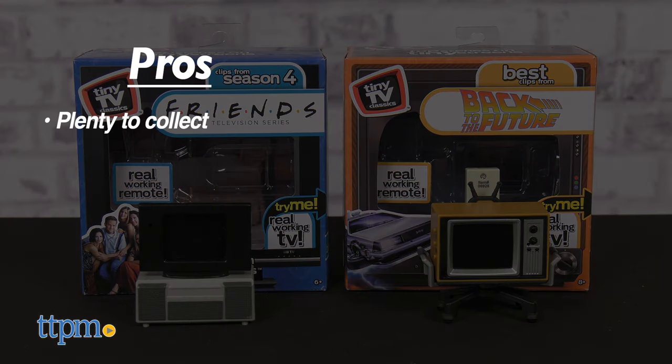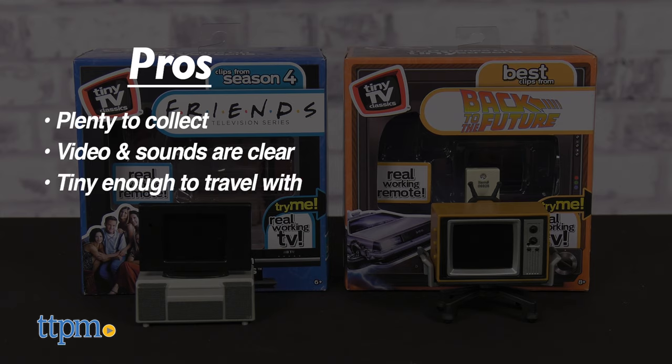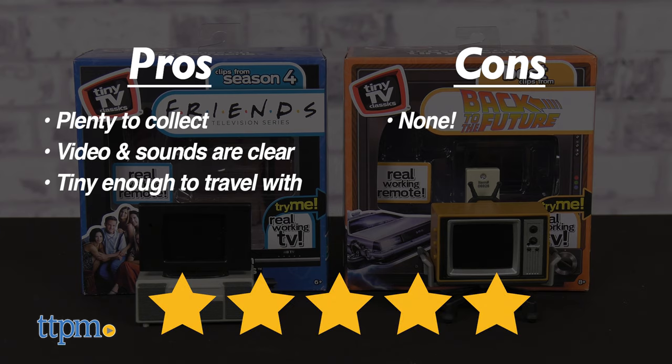My pros? There are plenty to collect, the videos and sounds are clear, and they're tiny enough to travel with. As for cons, there are none. I give Tiny TV Classics 5 out of 5 stars.